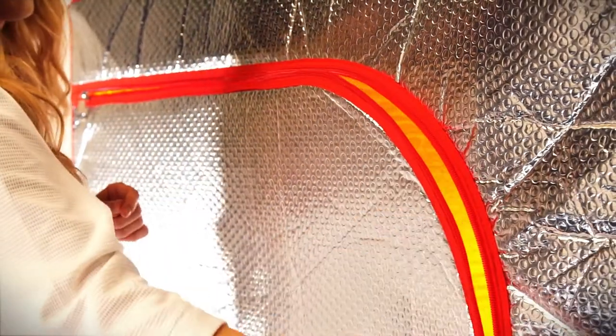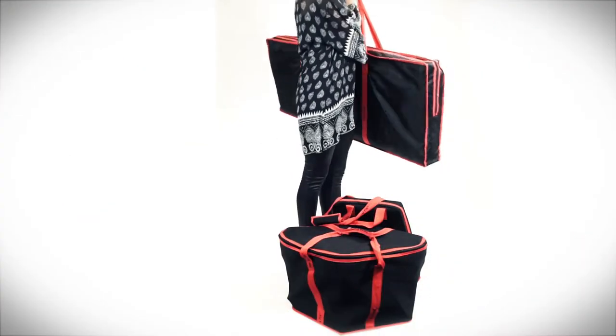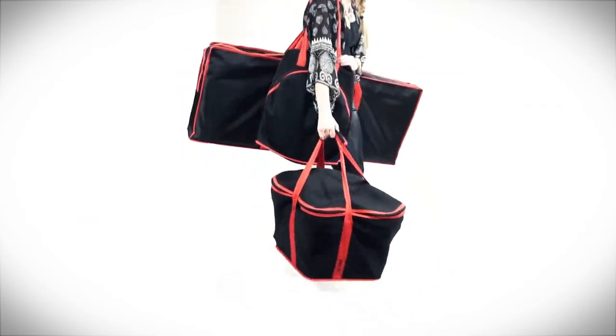The UL-listed and inspected Sonafix features a lightweight and portable design for maximum convenience. Everything needed for a sauna session fits into three bags and can be simultaneously carried by one person.